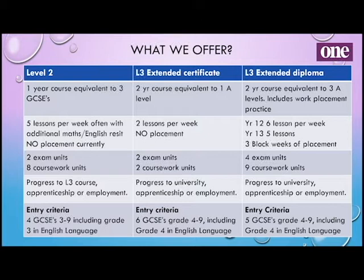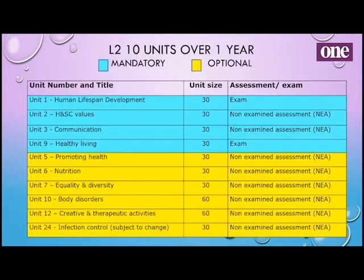Obviously that's a bit different at the moment due to COVID, but we do try because it's a vocational course and it's really important that you get that work-based placement and practice. There are four exam units over the two years and nine coursework units. Once you get to the end of that you can progress to university, apprenticeship or employment. The entry for that course is five GCSEs grade 4 to 9, and again you need a grade 4 in English language.